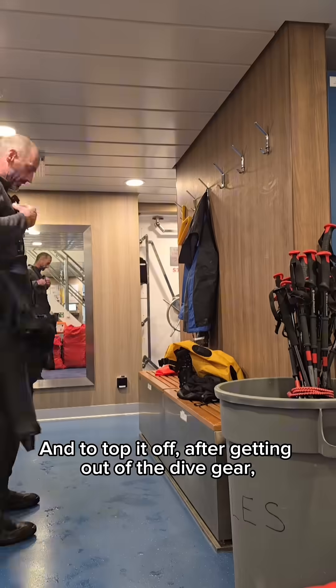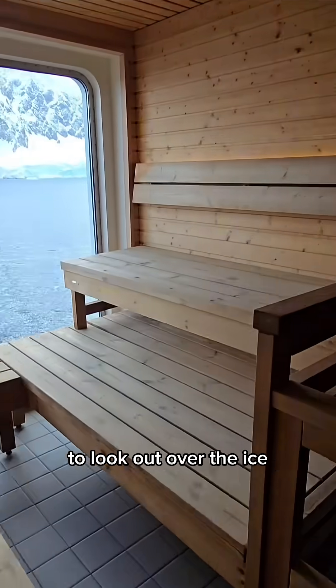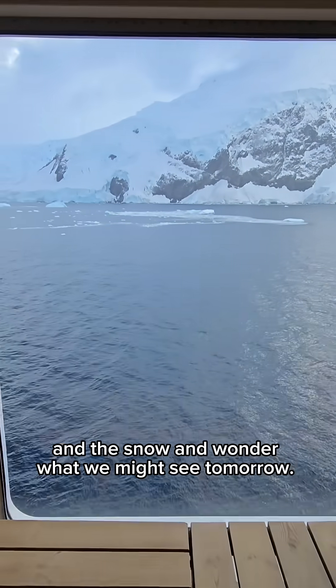After the chilly dip, here's our lift back to the warmth. And to top it off, after getting out of the dive gear, it's straight to the sauna to look out over the ice and the snow and wonder what we might see tomorrow.